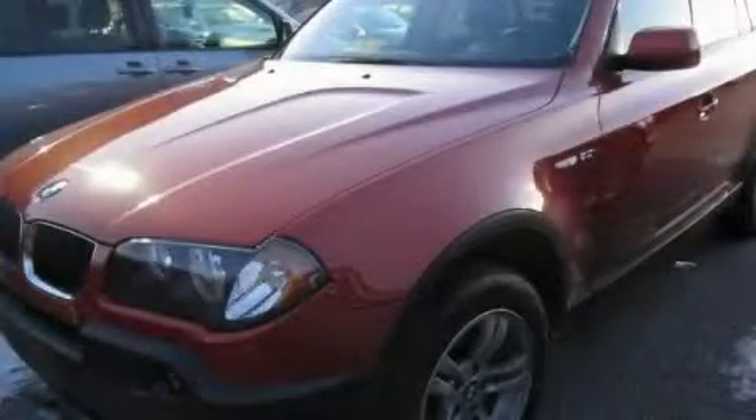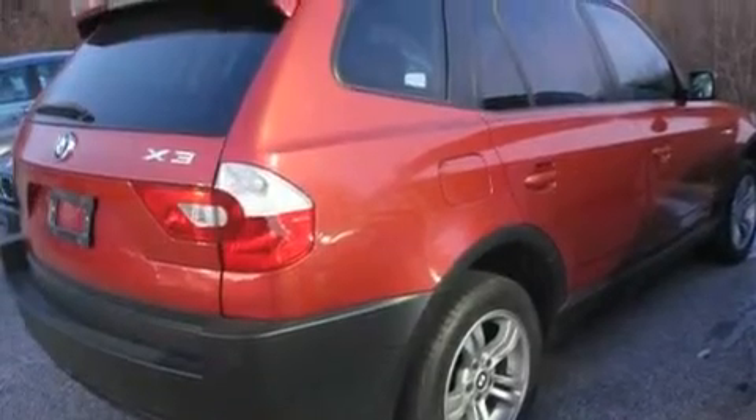This is a 2005 BMW X3, a drive-in shape that provides endless luxury.